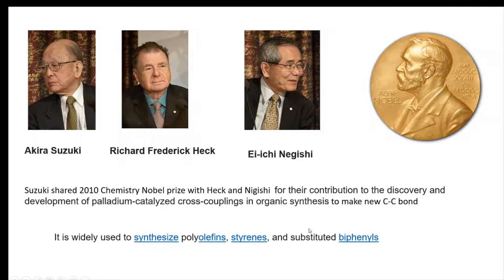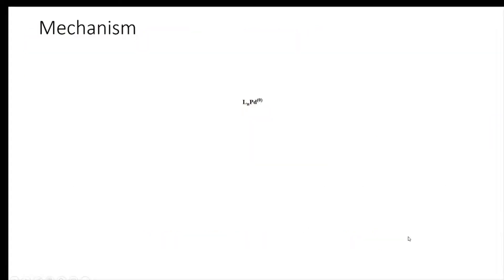It is widely used to synthesize polyolefins, styrenes, and substituted biphenyls. Let's see how the mechanism works. Palladium in the zero oxidation state with its ligand reacts with the aryl bromide or alkyl bromide present.